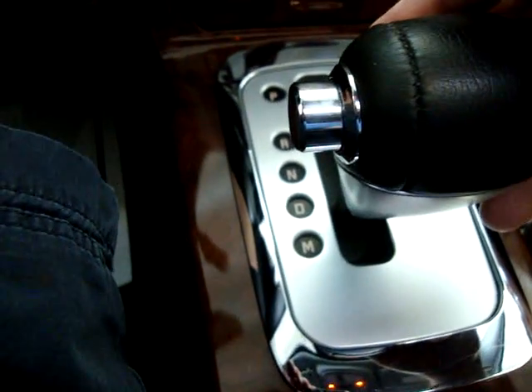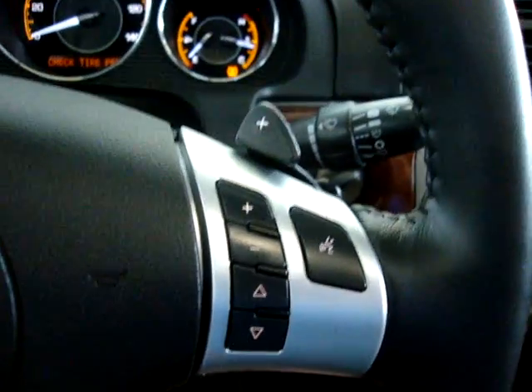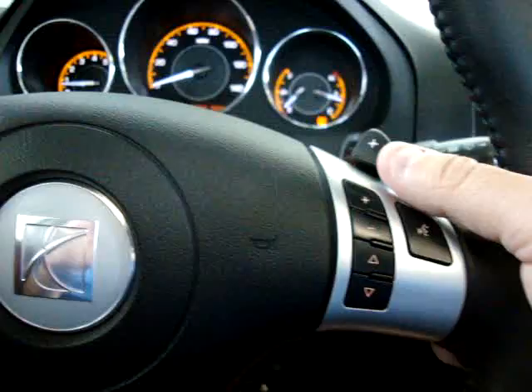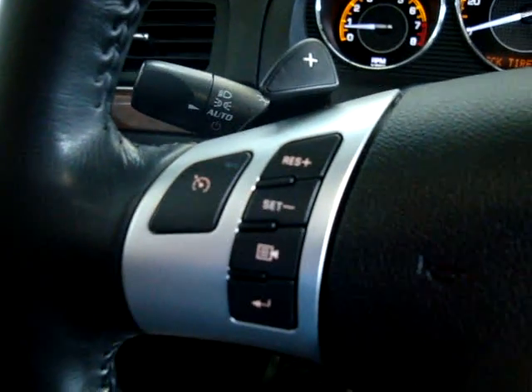It's automatic transmission. When you engage the gears, it locks the doors — that's probably what you just heard. Neutral. Drive. And this is what's called the manual mode. On both sides of the steering wheel, you've got a plus here and a minus that's a little hard to see — it's back here. If you tap down, that's minus; up here is plus. It has that on both sides of the steering wheel.